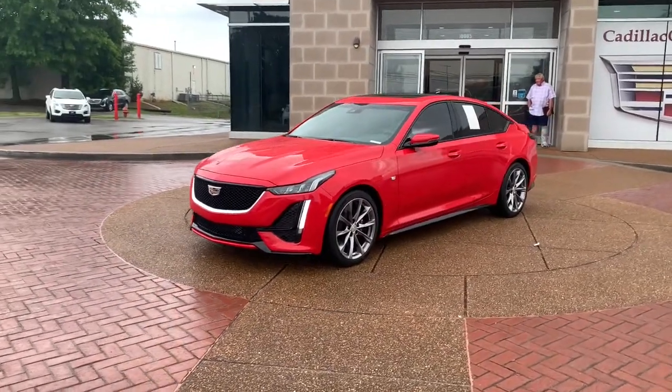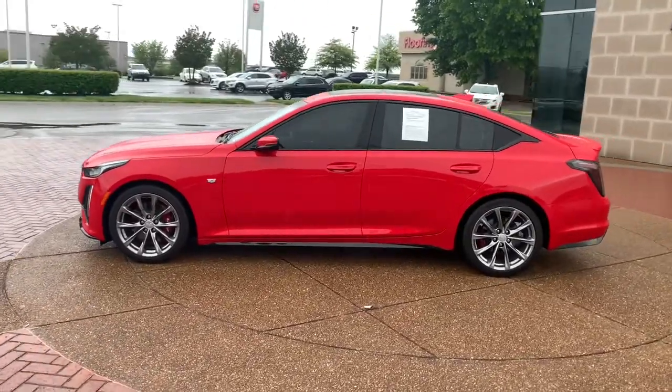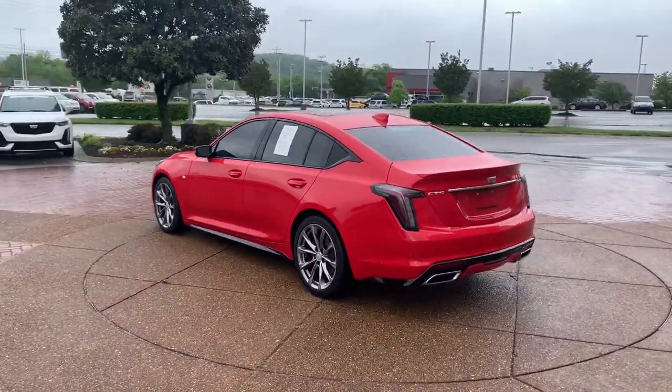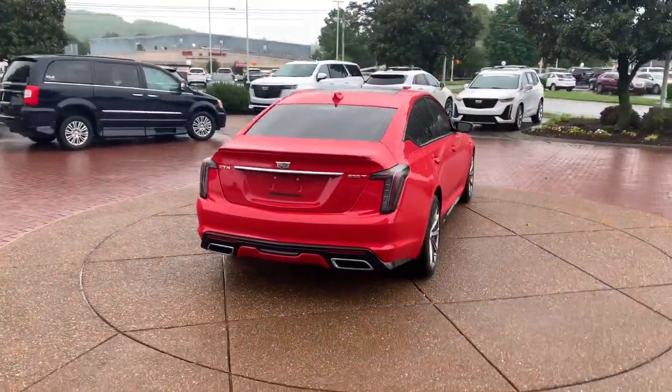You'll have love at first sight with the 2020 Cadillac CT5. This vehicle still has fewer than 10,000 miles on the clock, so it won't last long. Get the features you need and the comfort and style you've been hoping for.